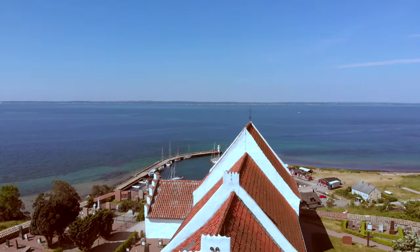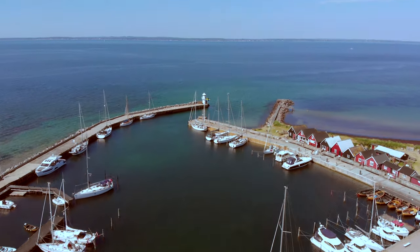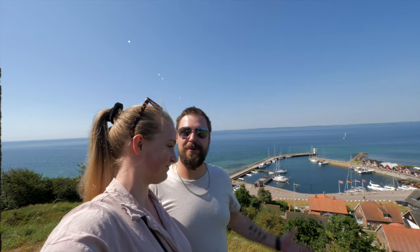We have been here now for about two hours and we have stopped at St. Ibs Church. This is one of my favourite spots on the island because the view is just magnificent — the best view I have seen all day so far. I don't see how we're going to top this. This is probably one of the most beautiful things I've seen so far in Sweden.